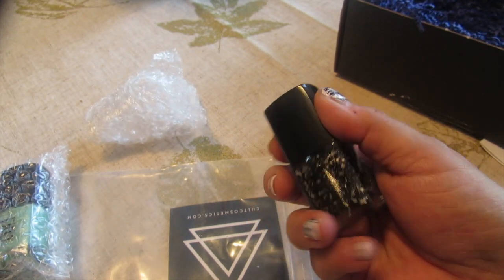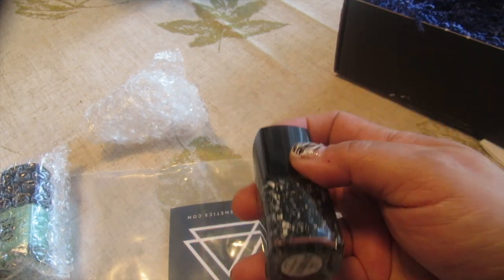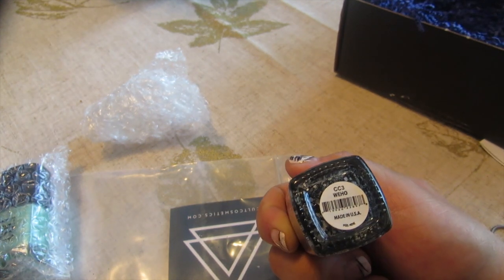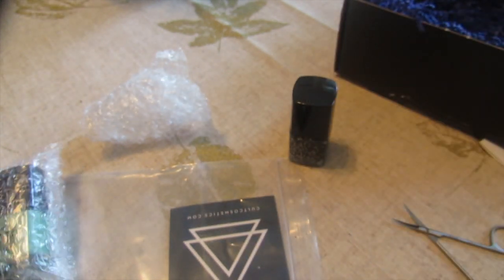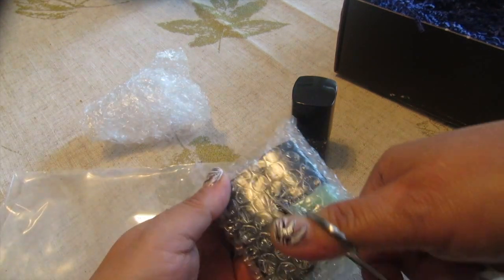We have some fun confetti polish going on here. Halloween is coming, this is going to be a whole lot of fun to use. This one is called WeHo — again made in the USA — and with fall coming up I think this is going to be a fun polish. I've got a green and what looks like black, but let's take a closer look.